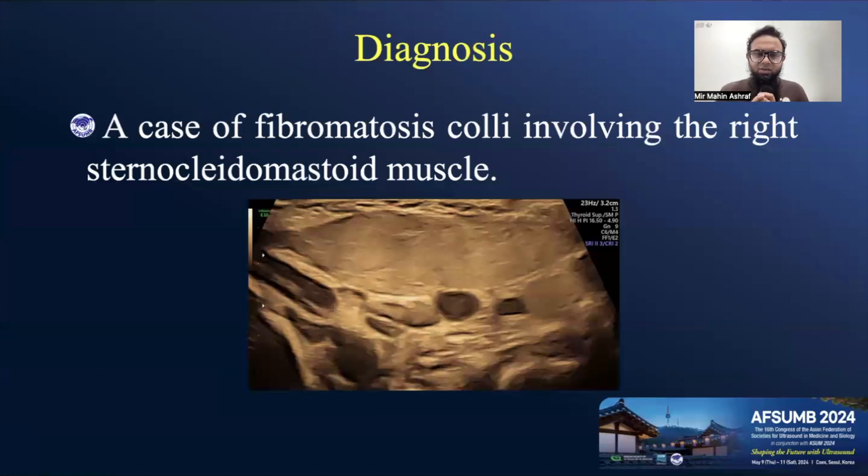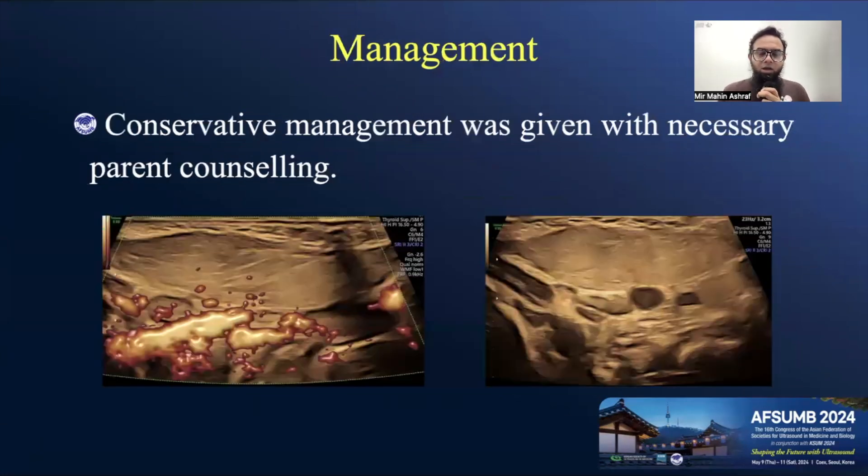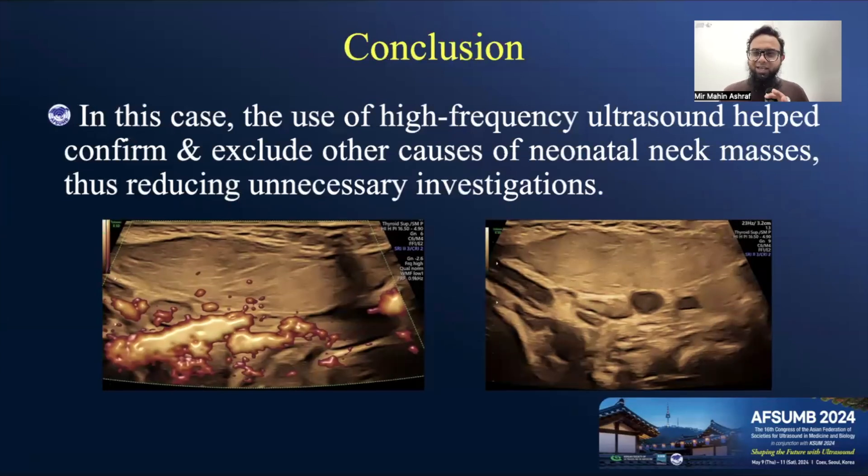The diagnosis is a case of fibromatosis coli involving the right sternocleidomastoid muscle. We properly counseled the parents for conservative management and follow-up. In conclusion, the use of high-frequency ultrasound helped confirm the diagnosis and exclude other benign or malignant causes of neonatal neck masses, thus reducing unnecessary radiation procedures.